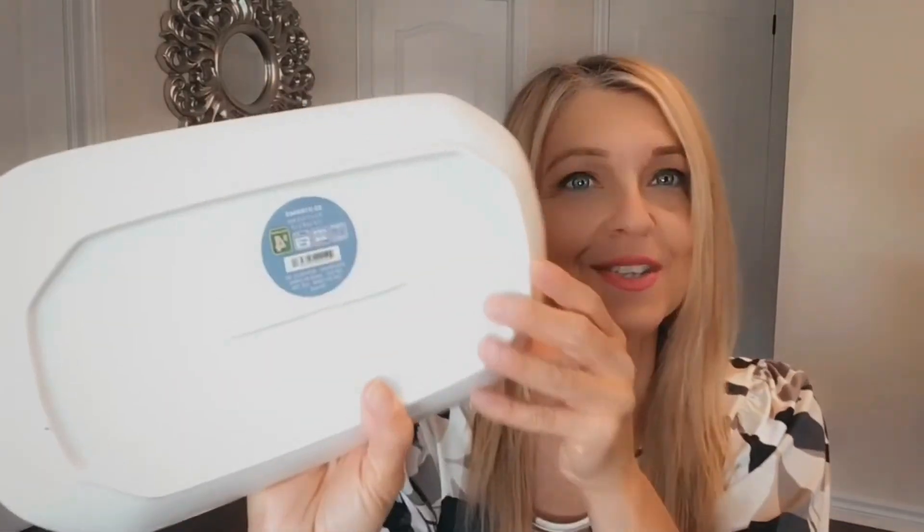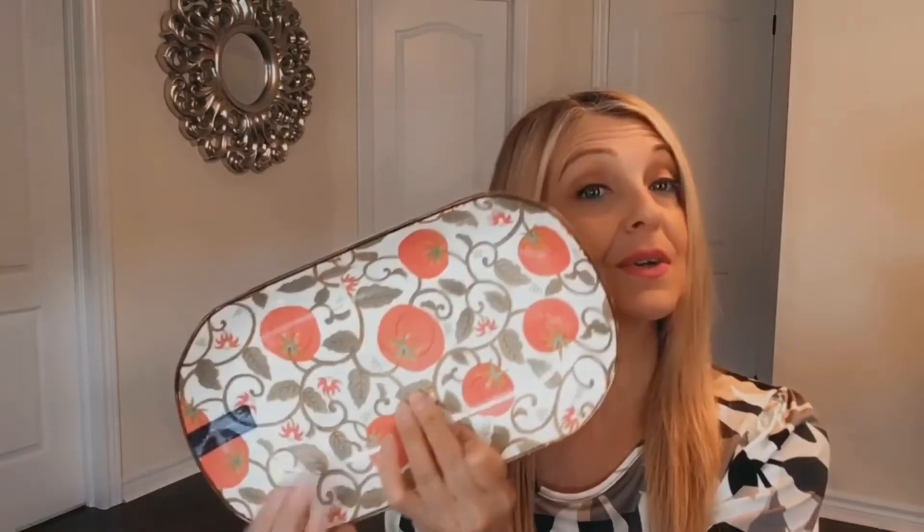At Dollarama I also noticed these beautiful vine brocade design plates — look how gorgeous they are! I love the color and the design. It's almost like a brocade but these are tomatoes on a vine. They're nice for display or for cheese and crackers, fruit, or cookies. These were four dollars. I love the design — just a beautiful high-end look. They're made by Casa Signature and they are new bone china, a fine porcelain. Not bad at only four dollars!